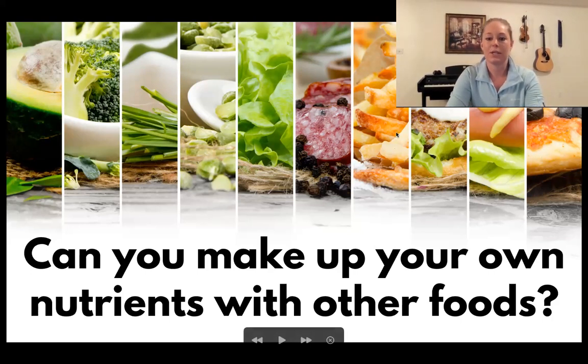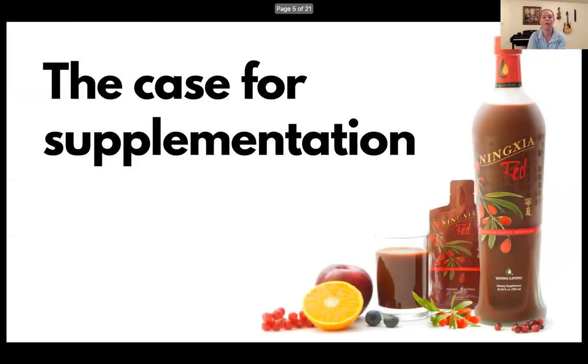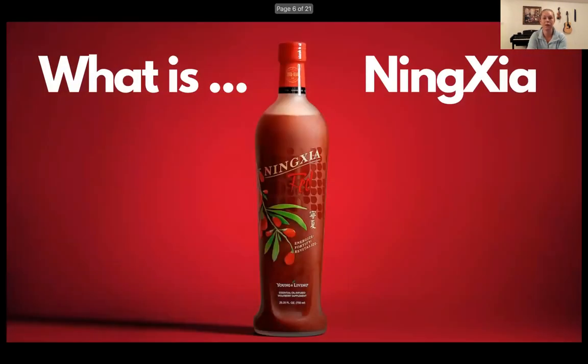So can you make up your own nutrients with other foods? We just went through that. You have your vegetables, meats, hamburgers, pizza — it all comes back to the question: are we getting enough nutrients that our body actually needs day-to-day to fuel all the systems of our body? This makes the case for supplementation.